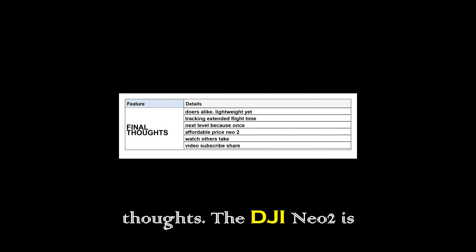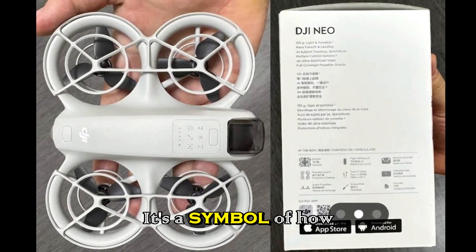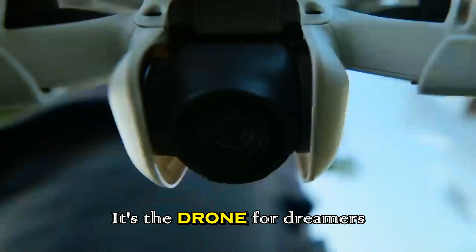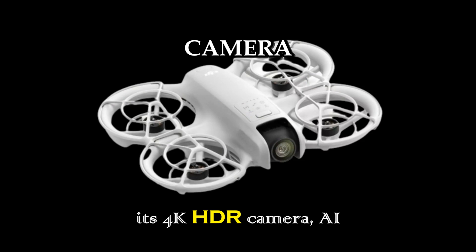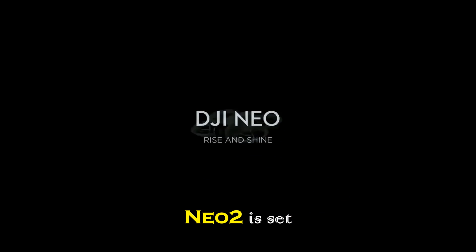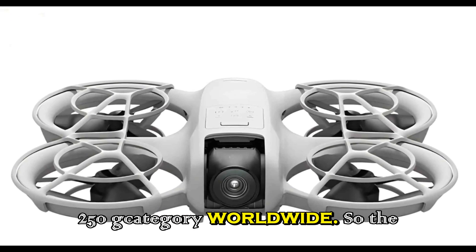The DJI Neo2 is not just another tiny drone — it's a symbol of how far technology has come, shrinking creativity into your pocket without compromise. It's the drone for dreamers and doers alike: lightweight yet powerful, simple yet sophisticated. With its 4K HDR camera, AI tracking, extended flight time, and affordable price, the Neo2 is set to dominate the sub-250g category worldwide.